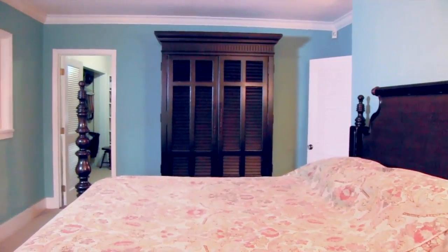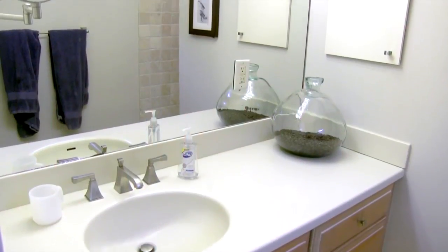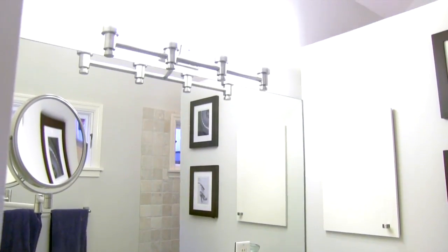The spacious master suite includes custom built-in cabinets and French doors with access to the pool area. Enjoy the high ceilings in the master bath and water closet.